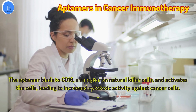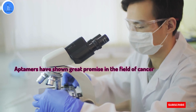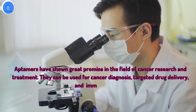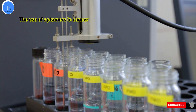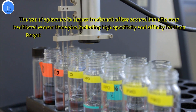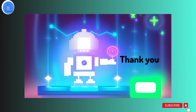In conclusion, aptamers have shown great promise in the field of cancer research and treatment. They can be used in cancer diagnosis, targeted drug delivery, and immunotherapy. The use of aptamers in cancer treatment offers several benefits over traditional cancer therapies, including high specificity and affinity for their target molecules, resulting in fewer side effects for the patient. With ongoing research and development, we can expect to see more and more aptamer-based therapies and diagnostics being developed for the treatment of cancer in the future. Thank you for watching and we hope you found this video informative and educational.